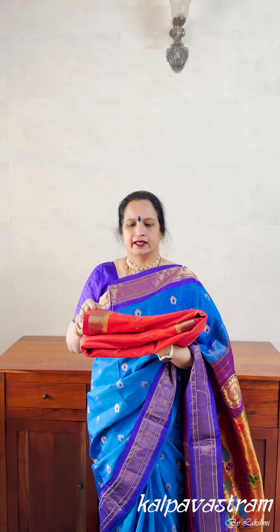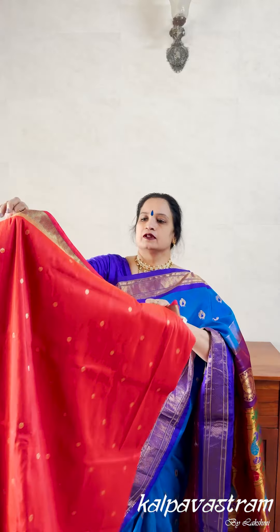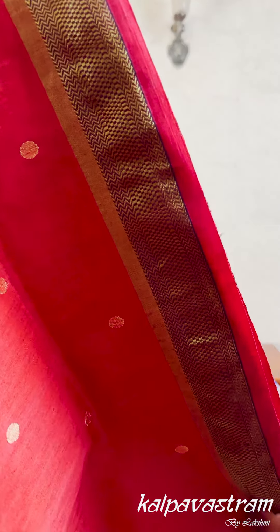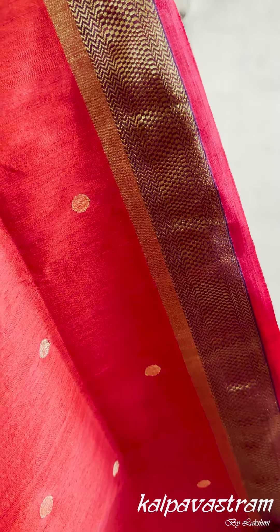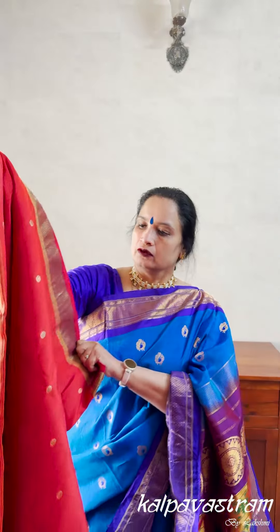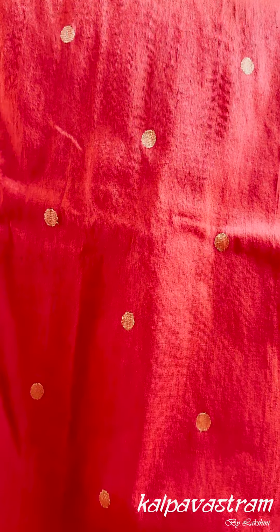The second sari is another linen-by-silk sari in a saffron-red kind of shade. Because it's linen by silk, the shade is subtle — it's not bright and doesn't have the sheen that a silk saree has. The borders have a combination of zigzag chevron and grids with small red selvedges along the borders. The body has golden-colored round zari butas.